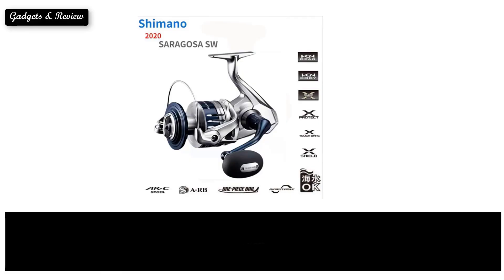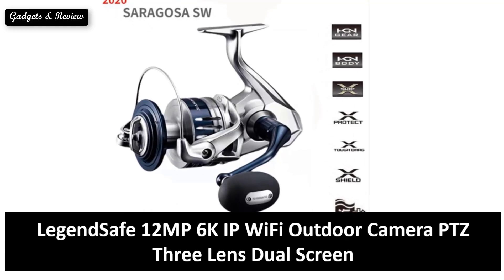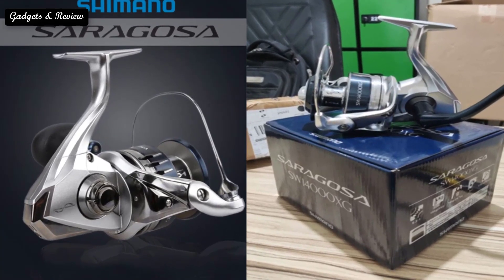If you want more information about this product, please check the description box link below. At number 3.